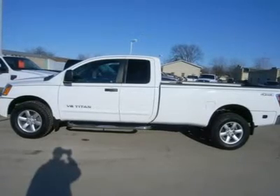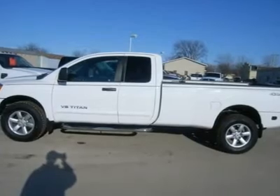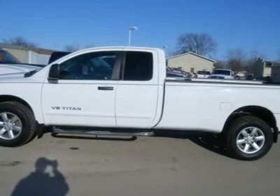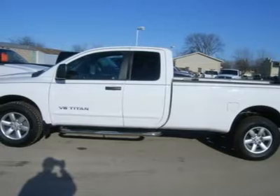5.6 liter V8 engine, E85 Flex Fuel Vehicle, E85 Ethanol FFV, King Cab Extended Cab 4 Door, Long Box, Say Package, Automatic Transmission Center Console Shifter, Turn Dial 4X4 4WD.